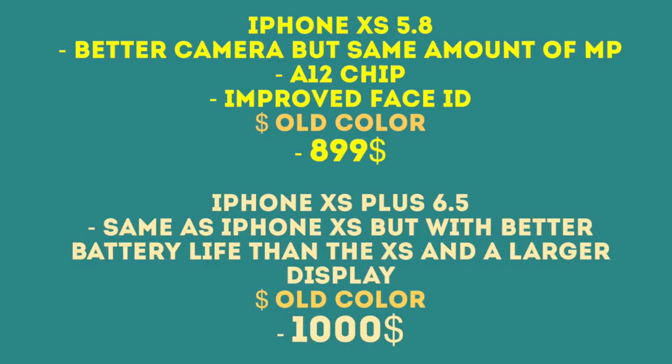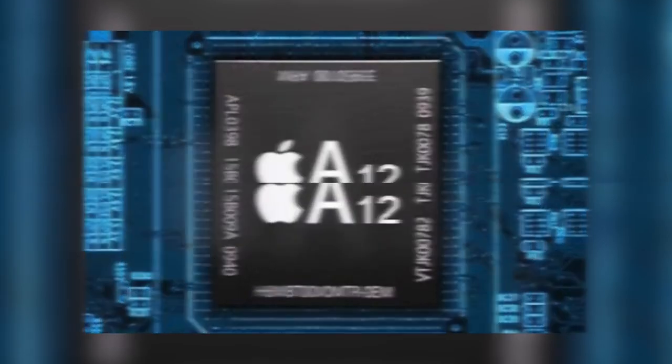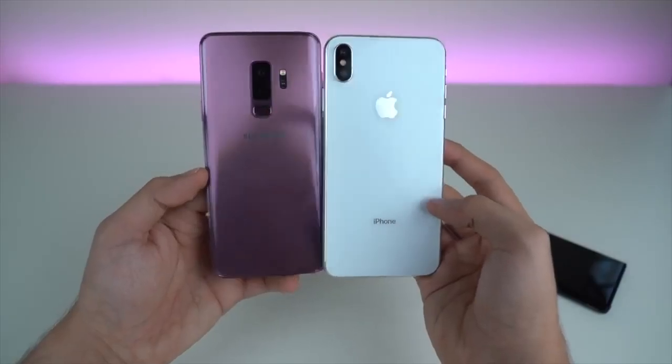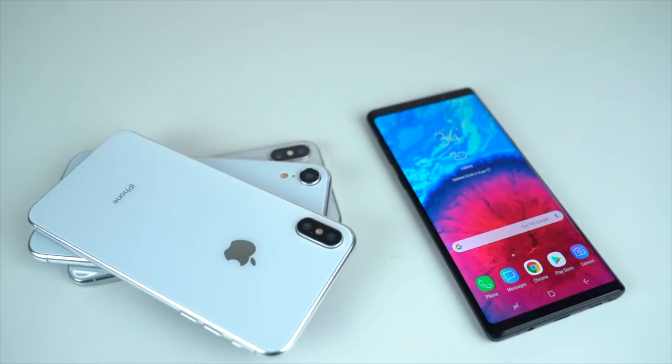Specs-wise, we're going to see an Apple A12 CPU built on a 7-nanometer process, which is going to be insanely powerful with an incredibly powerful GPU as well — unbeatable in benchmarks and raw power. We'll likely see 4GB of RAM on the XS model and 3GB on the standard model, though Apple might bump the RAM on both versions.